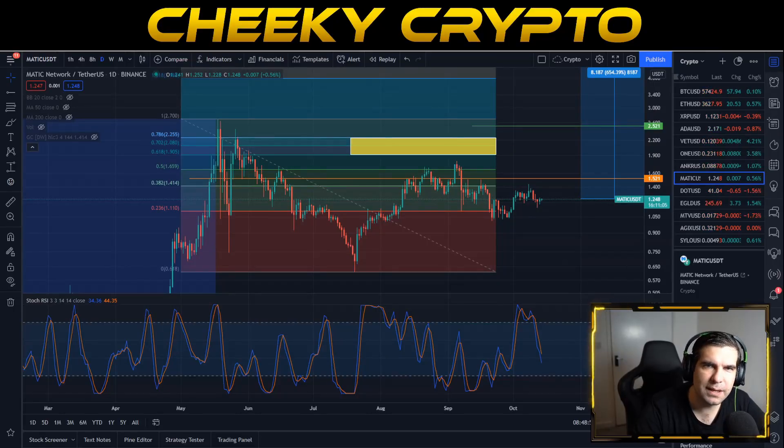With the crypto market finally waking back up, Polygon's MATIC could be in for another price surge. In this video we're going to dive into the technical analysis on MATIC.